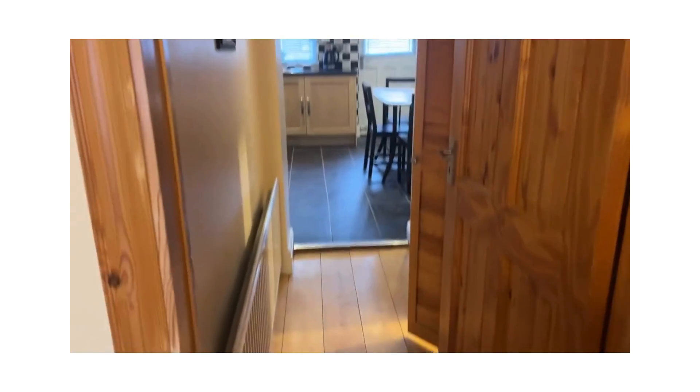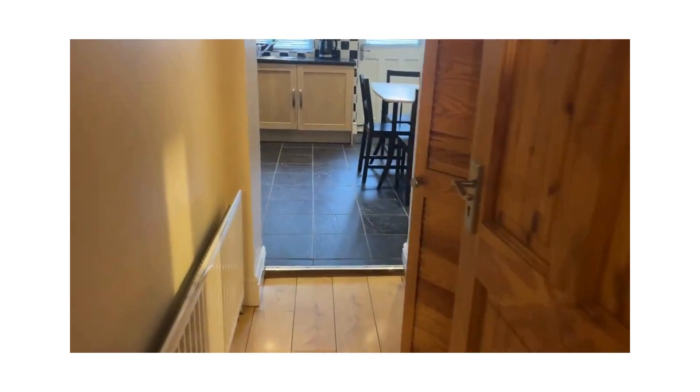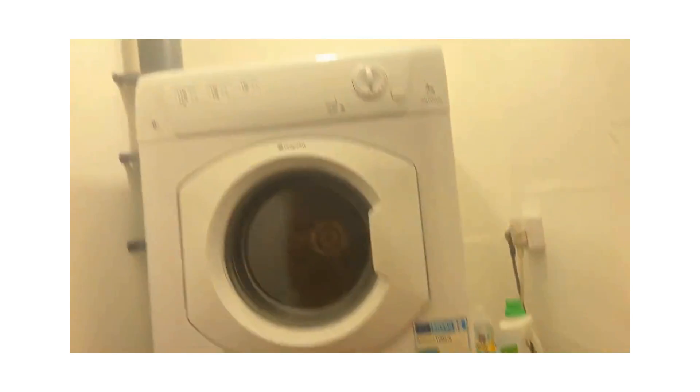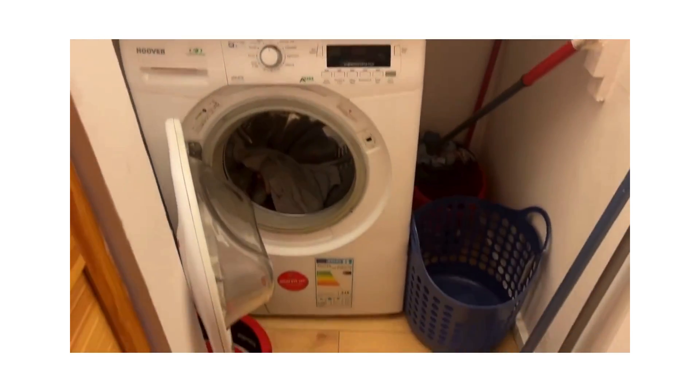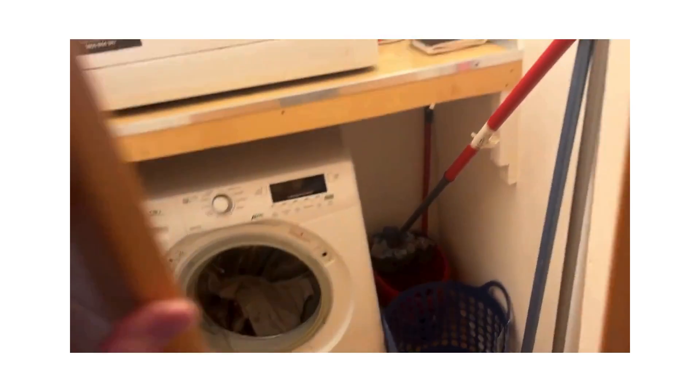Through here we have a corridor between the living room and the kitchen, which has been put to very good use. It has a utility press, very cleverly done — you've got your washing machine, your dryer, and plenty of storage space. Just behind the door here you have the hot press with nice louvre doors.